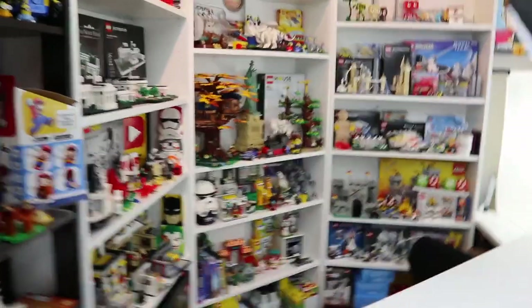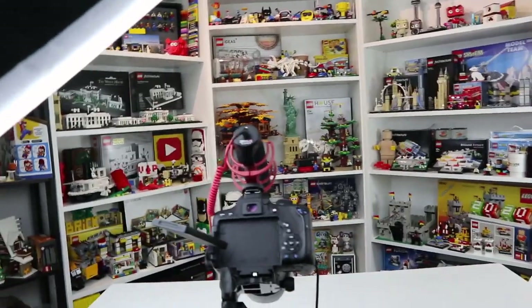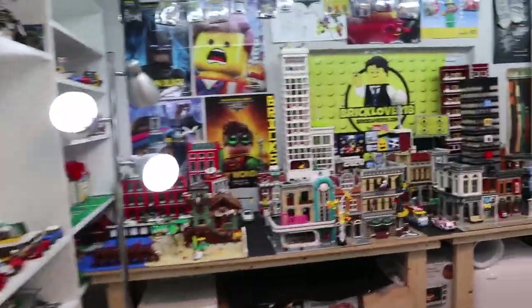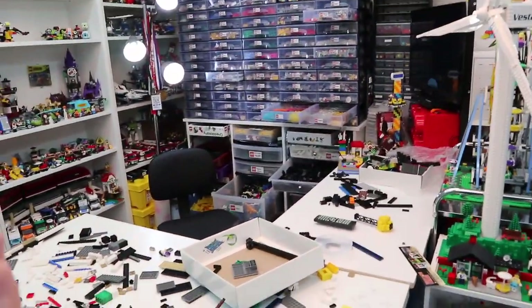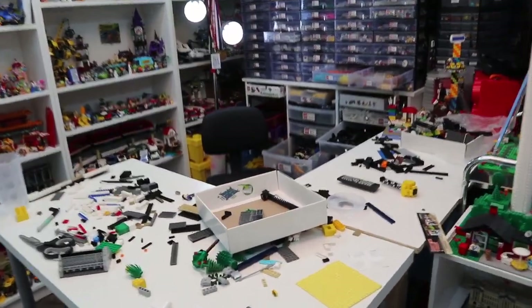My filming set is all back together after the last moving and renovation vlogs, so all is going well in my LEGO room. It was so clean recently but it's getting messy again. I wanted to pick up my camera and make this video because I haven't seen my LEGO room look like this in a while — it looks like a classic LEGO builder in the middle of their projects, with drawers pulled out and parts everywhere. It was just a lot of fun to get back into the swing of things.